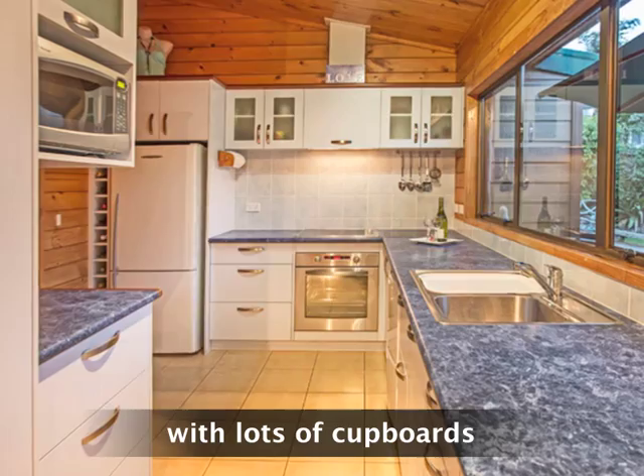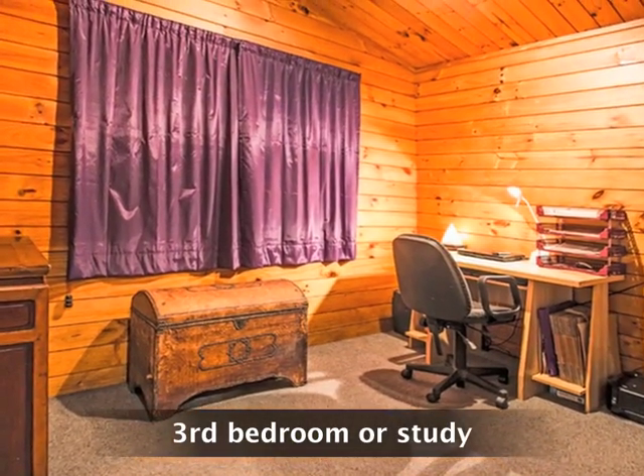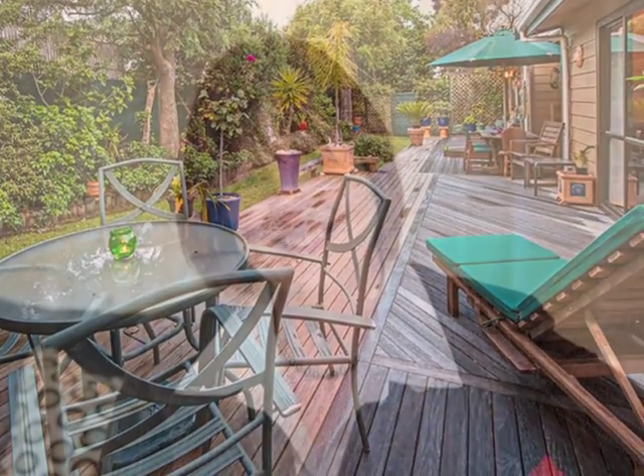A quick walk to shops, cafes and movies at Highland Park, walking distance to schools including Pakuranga College and Farm Cove Intermediate — this fabulous piece of New Zealand could be yours.